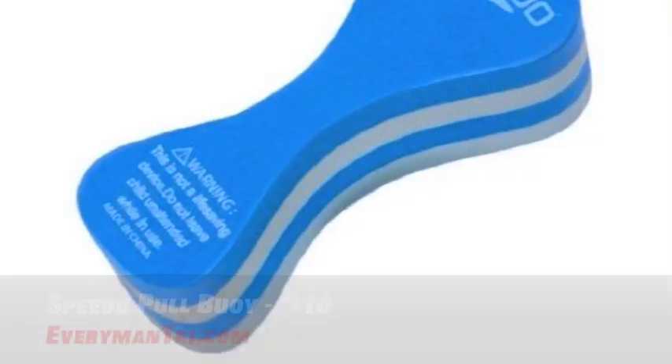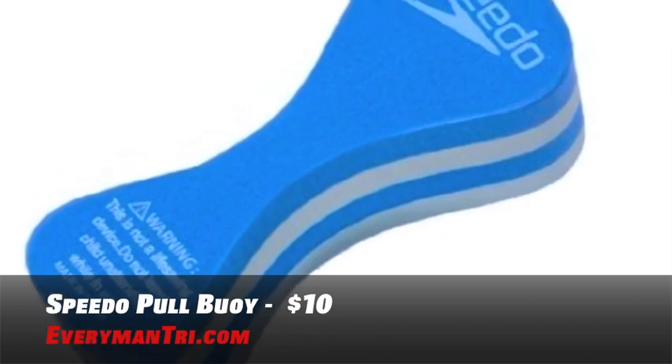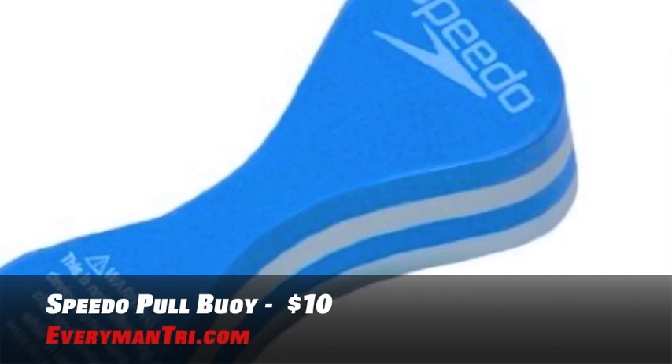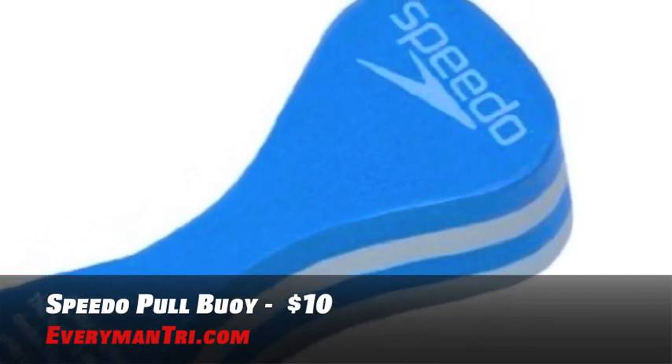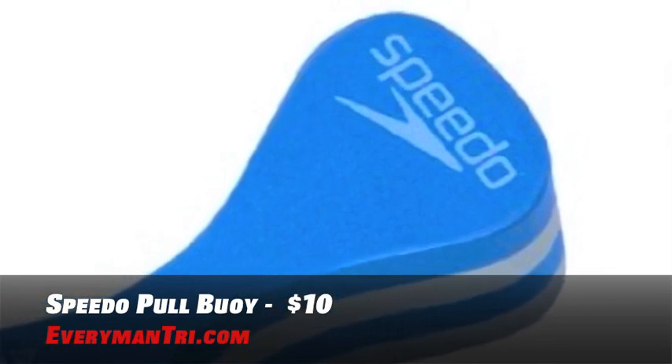This next one is one of my favorites — the Speedo Pull Buoy. This is a great training tool to build strength and endurance during your lap workouts. As the phrase goes, train on and train strong with Speedo, the water experts and most popular swim brand in the world. Pick one of these up for less than $10.